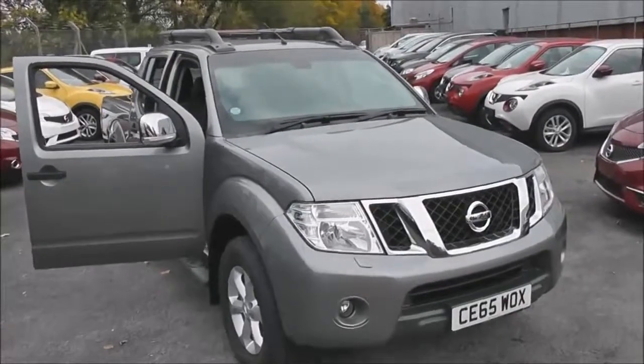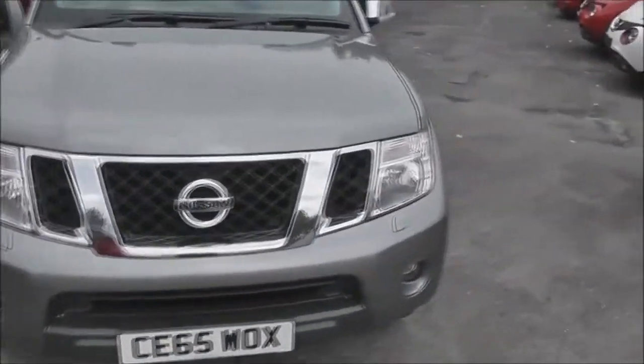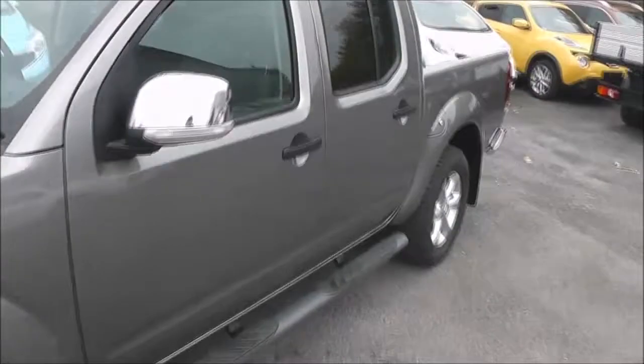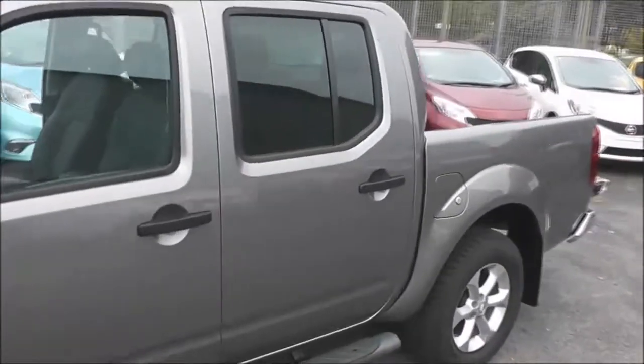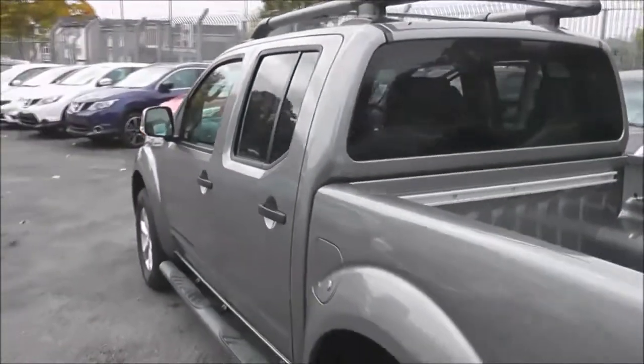This four-wheel drive double cab pickup was registered in September 2015. It's a 2.5 litre DCI engine with automatic transmission and comes in a colour called Storm Grey. This vehicle will fit into the RCV tax band and has a combined fuel consumption of around 31 miles per gallon.